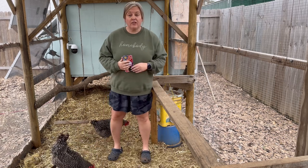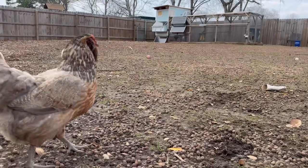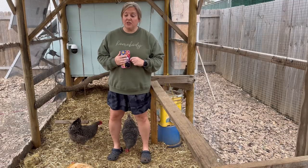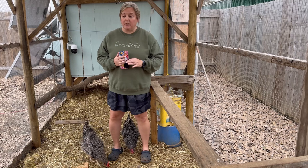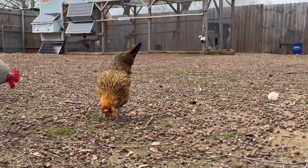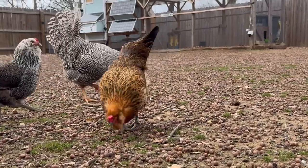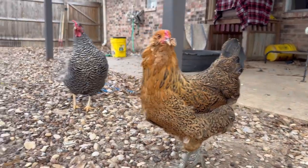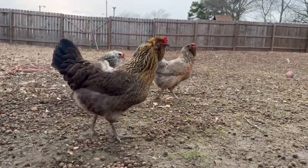We have five Easter Eggers in our flock. We have Rusty — when she was little I wasn't sure how she was going to turn out, but she has gotten to be one of our prettier birds and her colors have woven together very nicely. We have our twins, Lottie and Dottie. The main way we tell them apart is the dots on their head, hence the name Dottie. We also have Phyllis and Penny.